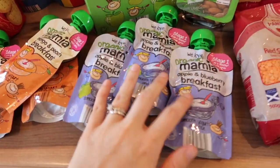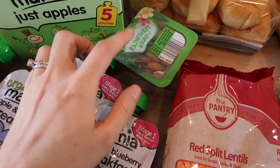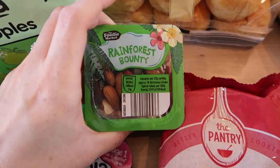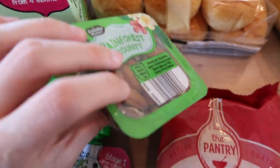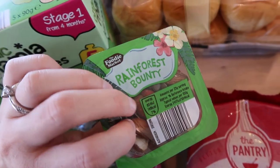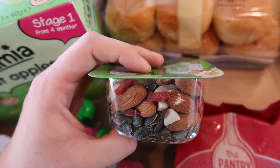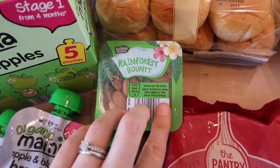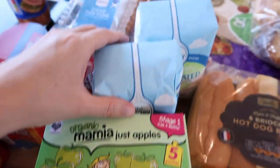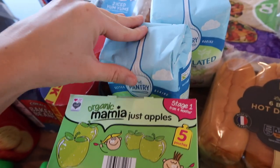We got some red split lentils because I'm going to make lentil soup this week. I wanted to get some mixed seeds because I plan to make more granola — they had a rainforest bounty mix which is different from what I normally get. These are really good value; at Tesco you'd have to buy a great big bag. This one has sunflower seeds, coconut, almonds and goji berries which is a good mix. I got the Just Apple pouches because Elle likes those, and two bags of sugar because we've run out — I take sugar in my tea and use it for baking and pancakes.